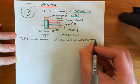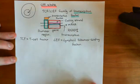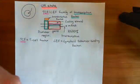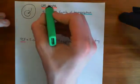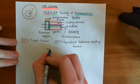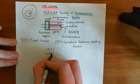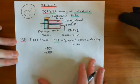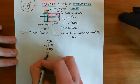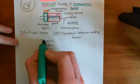This family of transcription factors, the TCF/LEF family, is often now just referred to as the TCF family of transcription factors, and we drop the LEF. There are four members of this family: TCF1, which is T-cell factor 1; LEF1, which is lymphoid enhancer binding factor 1, effectively taking the place of TCF2; TCF3; and TCF4.